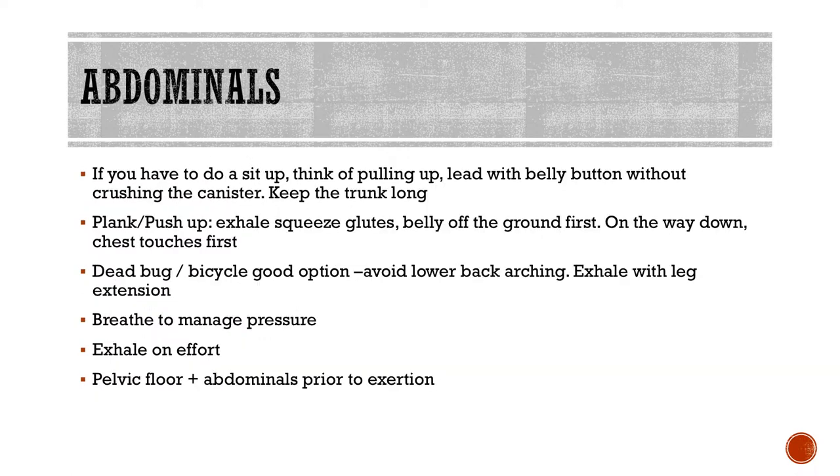For abdominals — exercises like planks or plank rows. If you're doing a sit-up, think of pulling up, leading with your belly button instead of crunching and crushing the canister — that keeps pressure off your pelvic floor. Keep your trunk long. For a plank or pushup, also squeeze your glutes — exhale and squeeze. Starting from the bottom, belly lifts off the ground first, and on the way down the chest touches first, keeping your trunk in alignment instead of over-extending or arching your back. For dead bugs or bicycle, watch that your lower back is not overarching, and exhale with each leg extension.